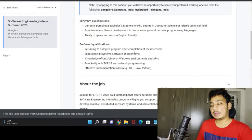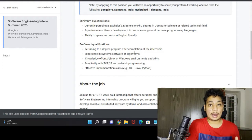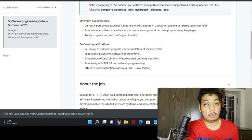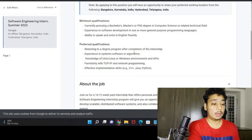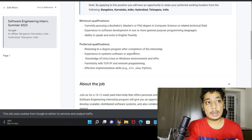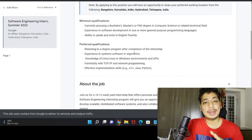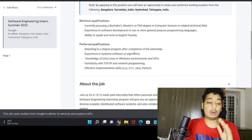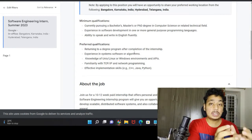If you clear that, they will schedule a technical round where a person from HR or the respective team will contact you through Google Meet or Zoom. They will give you a technical question that you need to solve on the spot. They will record the session and assess your problem-solving ability. First, they will ask you for the brute force method, and then how you will optimize it — what is the best time and space complexity. They are not really concerned about your final output.